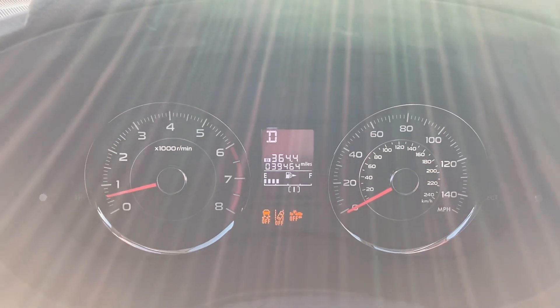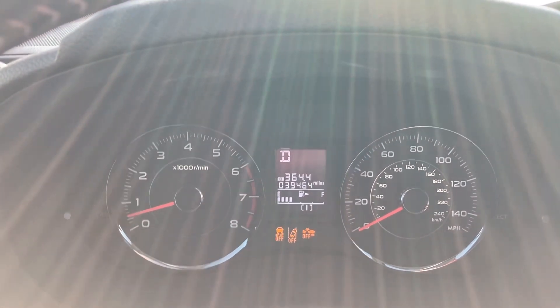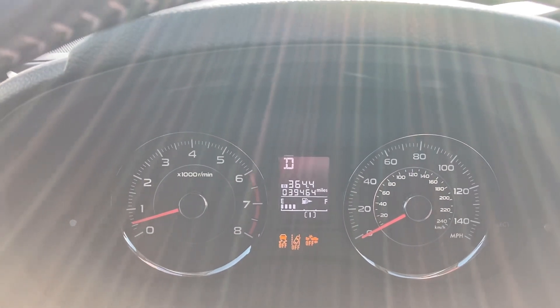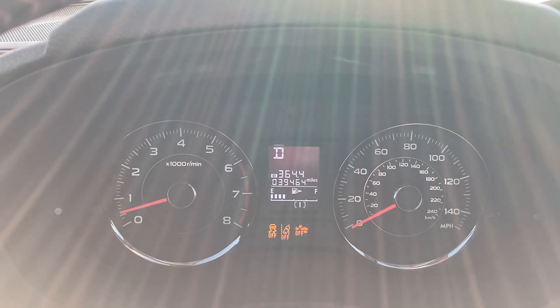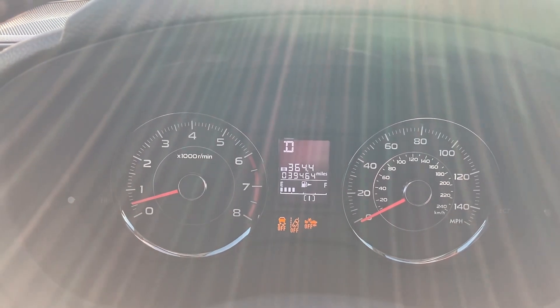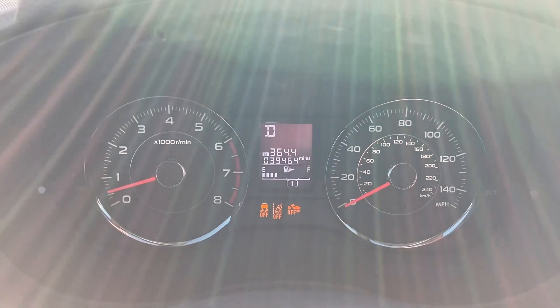We're going to do a boosted launch zero-to-60, and then I'll show you the GPS graph of that, plus a non-boosted launch off idle so you can see the difference. Keep in mind while you're watching and listening that you can actually hear the turbo spooling on this model, which is pretty cool. Here we go.